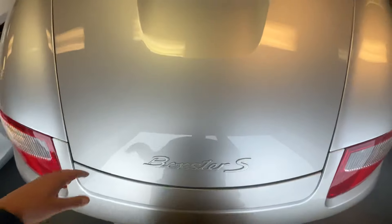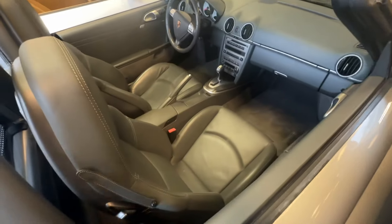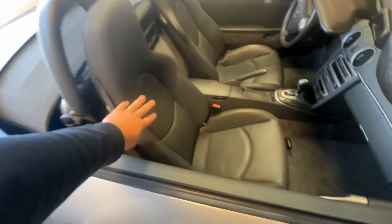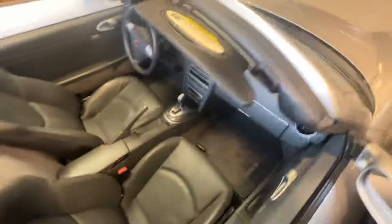Thanks for watching, guys. Beautiful Boxster — the interior is also really nice, super clean, gorgeous. It has those sports seats, which is a huge option, and they're in excellent condition. This was owned by an older lady. Thank you guys for watching.